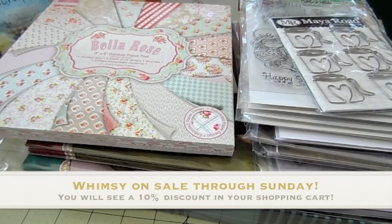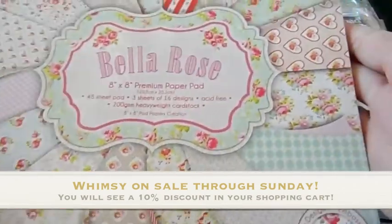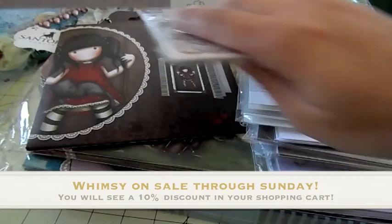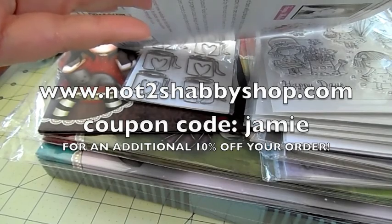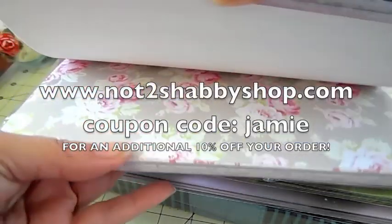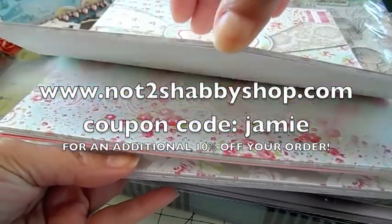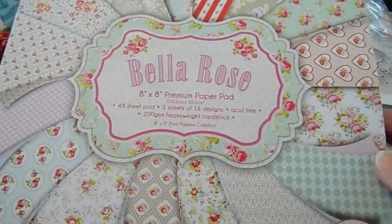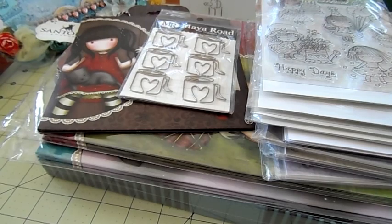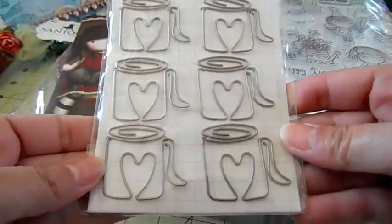Hi guys, it's Jamie from Scrapping Stampers for Not Too Shabby. I got some amazing products in today and I want to share them with you. You can use my code JAMIE to save 10% off anything you see here. I got some of the Bella Rose 8x8 paper pad — I love this paper, it always sells out really fast. It's really pretty; there are double-sided papers, very shabby chic, beautiful colors, and some embossed papers as well.